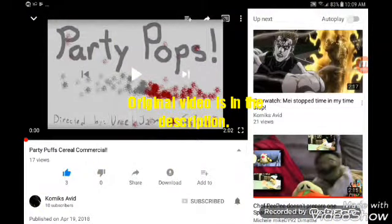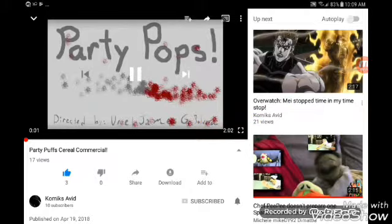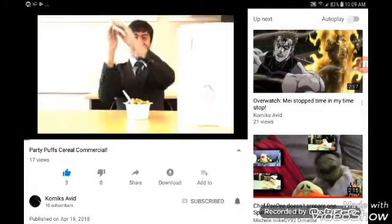Hey, what's up guys, this is Ryan SRC264 coming back at you again. I'm gonna go over the behind the scenes of the Party Pops commercial, so let me show you what we did.